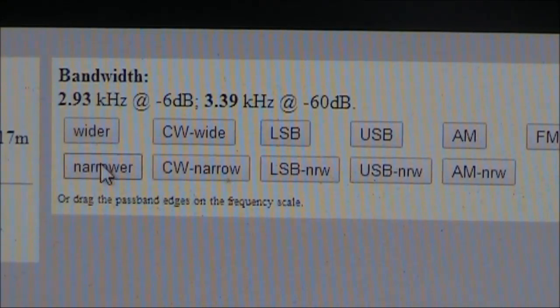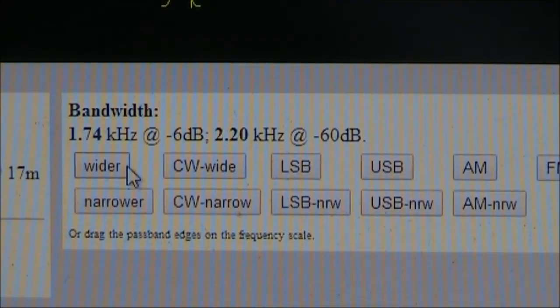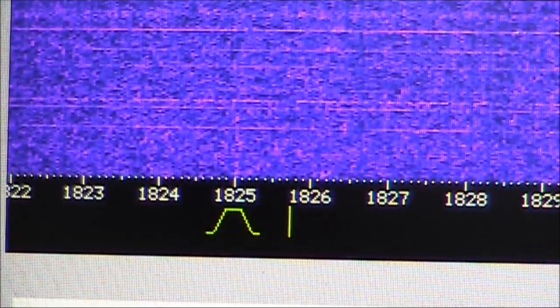You can vary the bandwidth and mode very easily. There are some preset settings for popular modes, or you can make the bandwidth wider and narrower in finer increments. We'll just try some different filters.